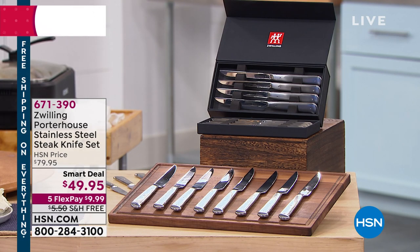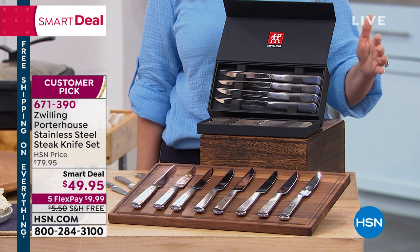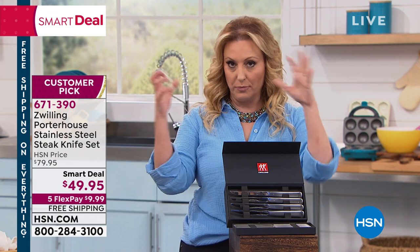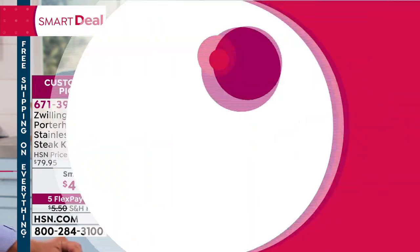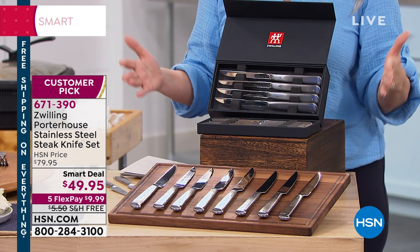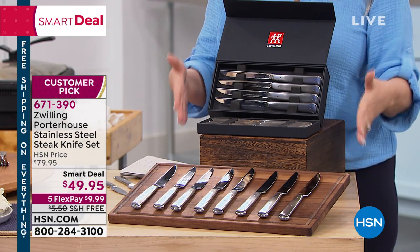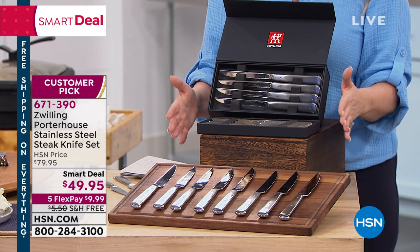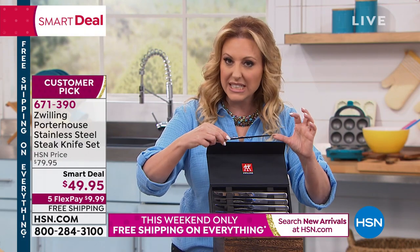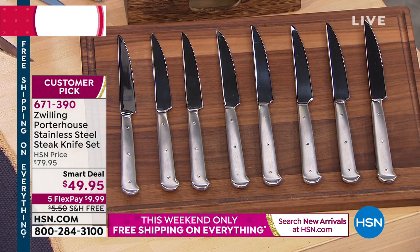It's always exciting when we have a product that is a true steal of a deal — speaking of stainless steel. These are knives from Zwilling. Those of you who are chefs and have high-end homes are very familiar with this brand. This has engineering from Germany and the design is from Italy — the best of the best. What we're doing today is a smart deal. We got it here at HSN for $80 for this set of steak knives, but because of our birthday it's free shipping and handling and it's $49.97.